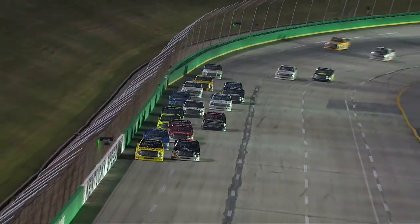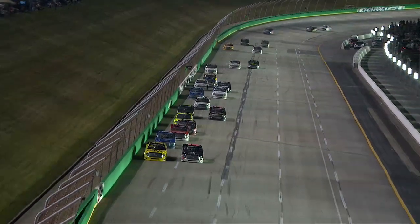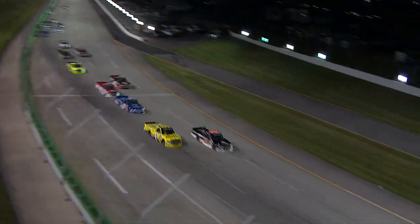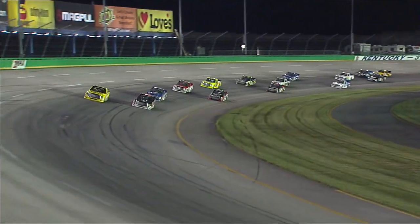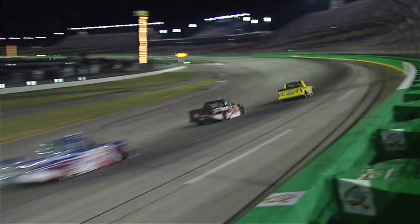But on the race's final restart, it was Wallace once again challenging his boss for the lead. Wallace is still there though — here comes the 54! Darrell Wallace Jr. trying to make it two wins in a row!